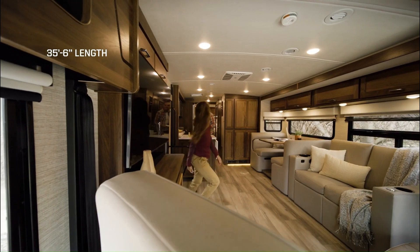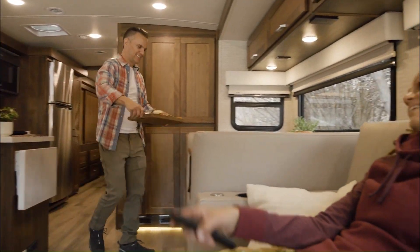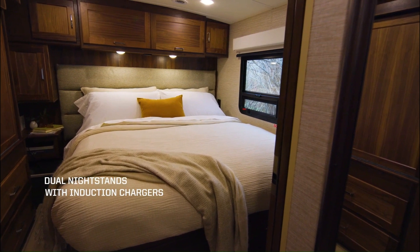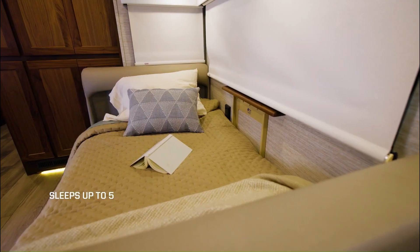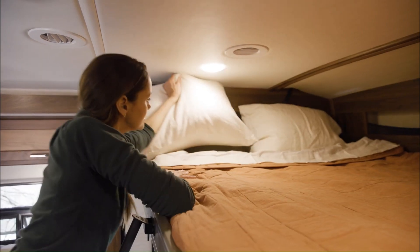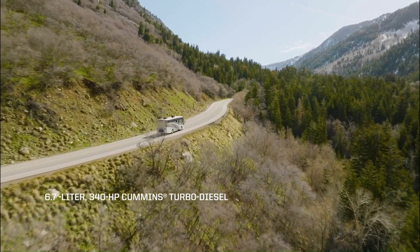It features a spacious interior with plenty of room for up to six people, as well as a full kitchen, bathroom, and bedroom. The Winnebago Forza is the perfect choice for those who want to experience luxury living on the road. With its unmatched comfort and convenience, plenty of storage space, and modern technology features, this RV is sure to make your next adventure one to remember.